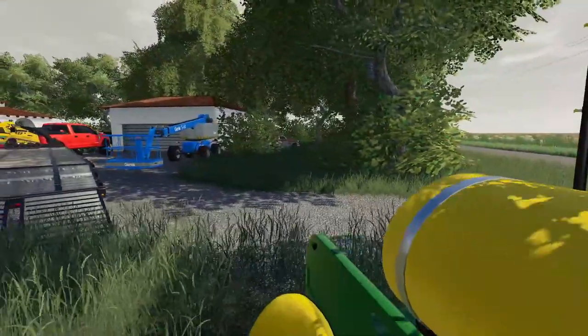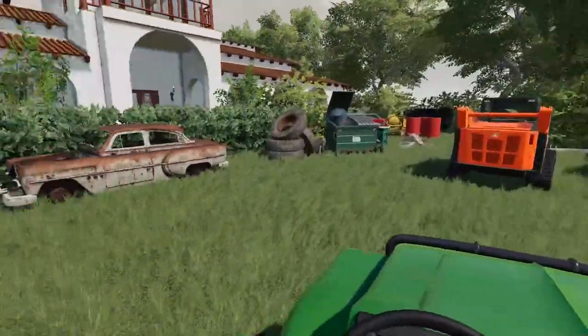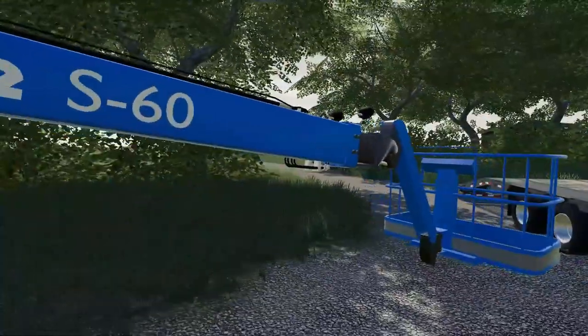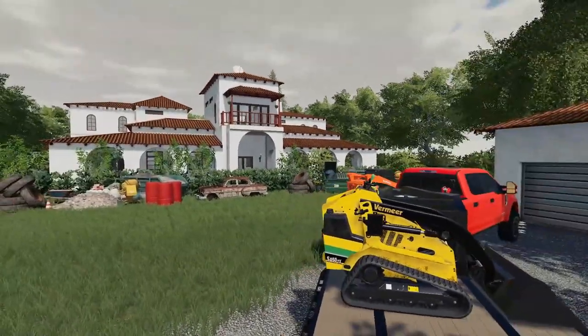We're gonna put the mower over here, and the Gator is for after we get everything mowed — we gotta spray out all those bushes through the trees up front of the house. There's a lot of stuff we gotta do. The Vermeer can stay on the trailer for now; we're gonna take it to a better spot behind the house and then get to work on getting the front done.